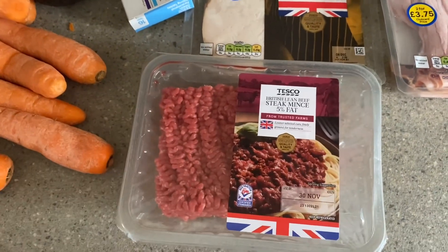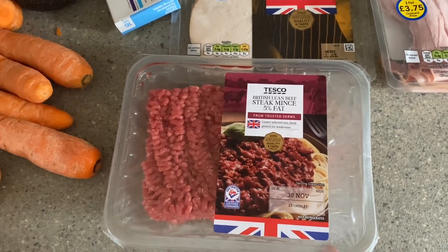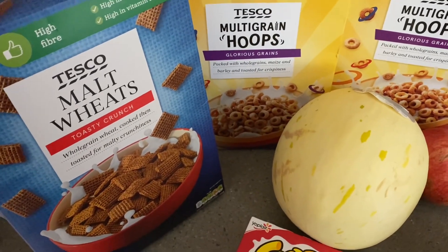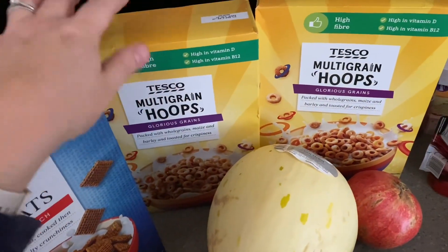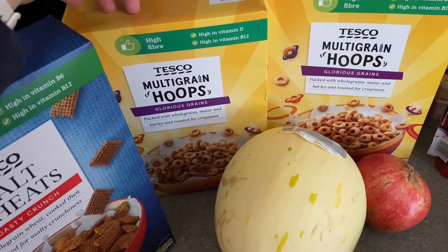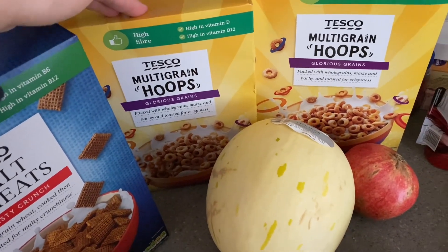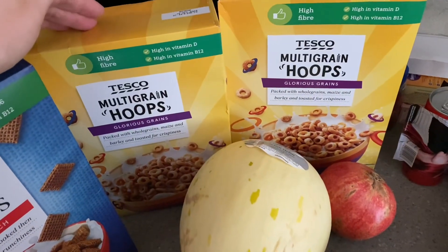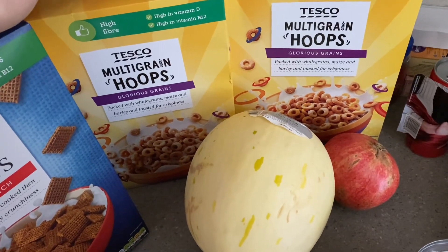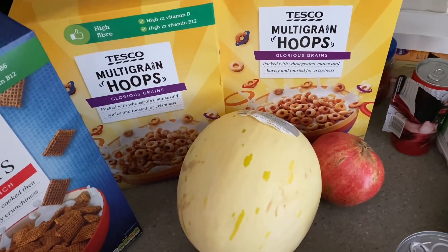Some 5% fat beef mince for a bolognese type meal in the week — I think this goes over a couple of days. So for kids' cereal, they eat a lot of it. I got some malt wheats and two boxes of hoops. These hoops are the only supermarket brand hoops that my kids will eat, so every time I go to Tesco I have to get a couple of boxes. These are also really good for kids' snacks — if you're going in the car and you pop some in a little tub, they make a good snack because they last ages and have some goodness in them.